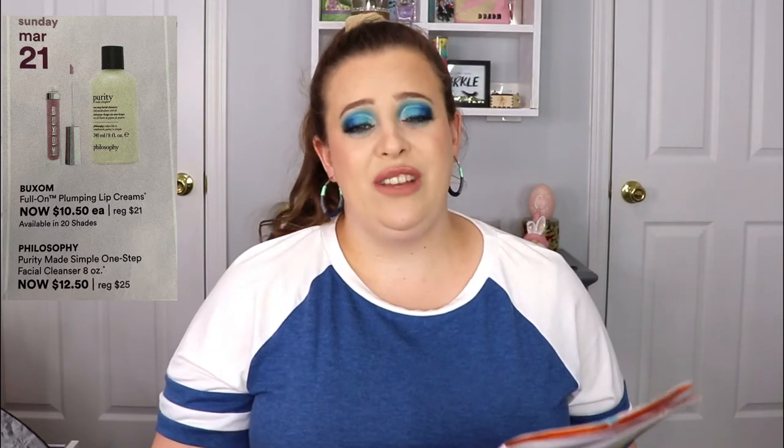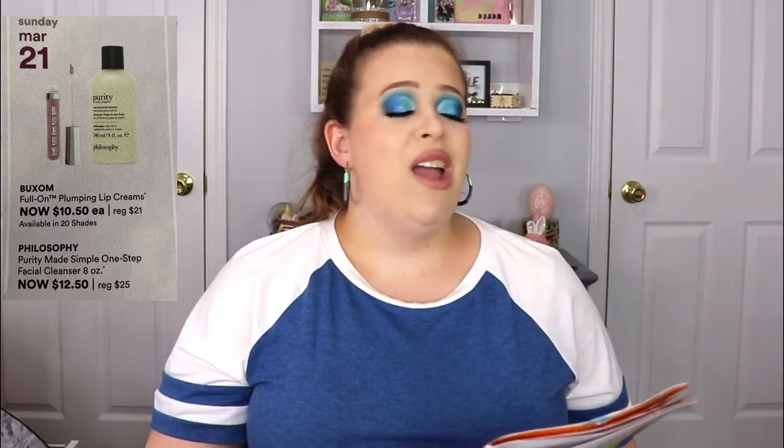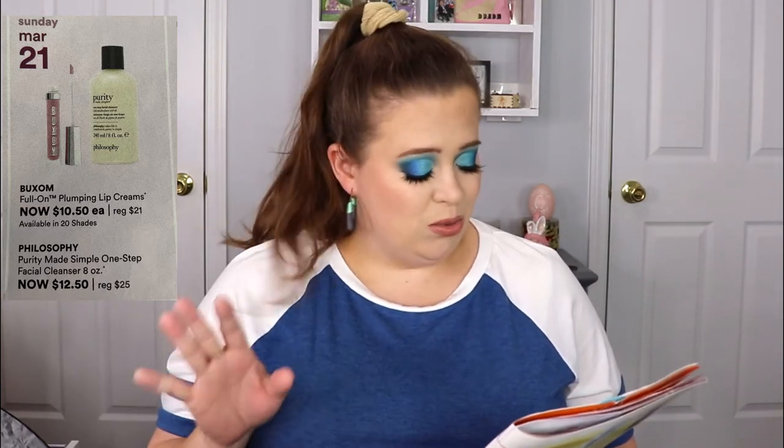Also on March 21st, the Philosophy face cleanser is going on sale for $12.50. That's a really good face cleanser — I've used it before and it removes all the dirt and makeup really nicely.